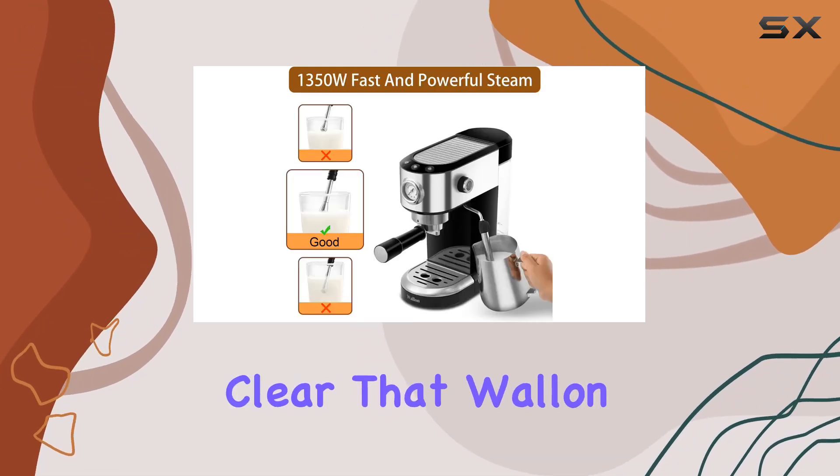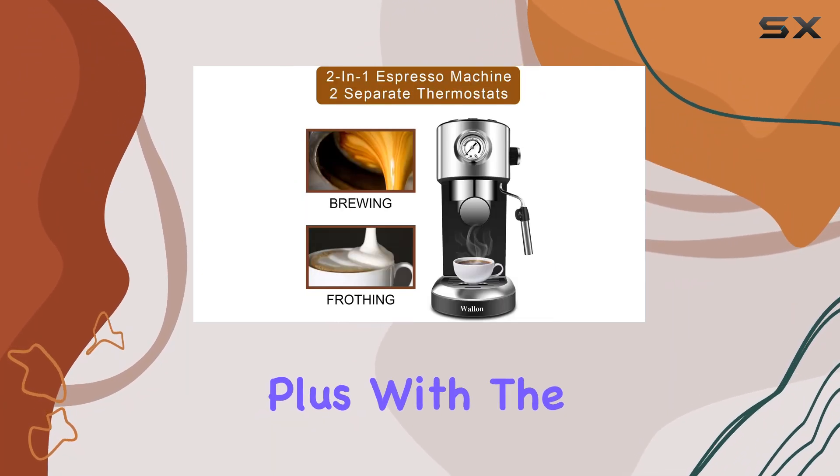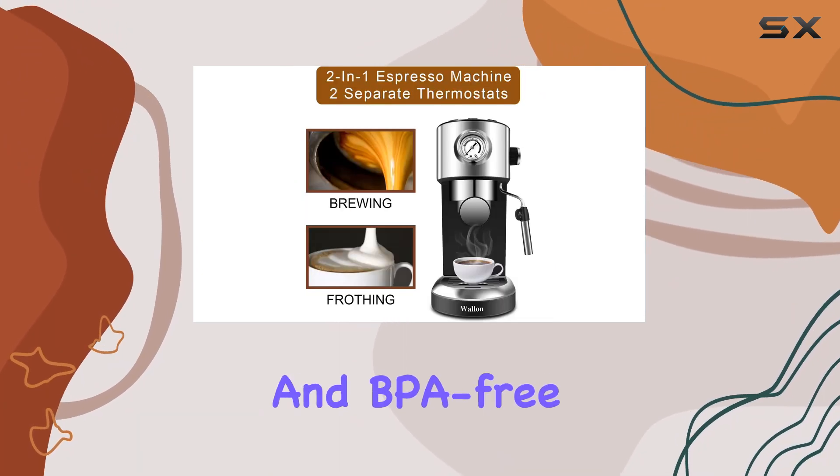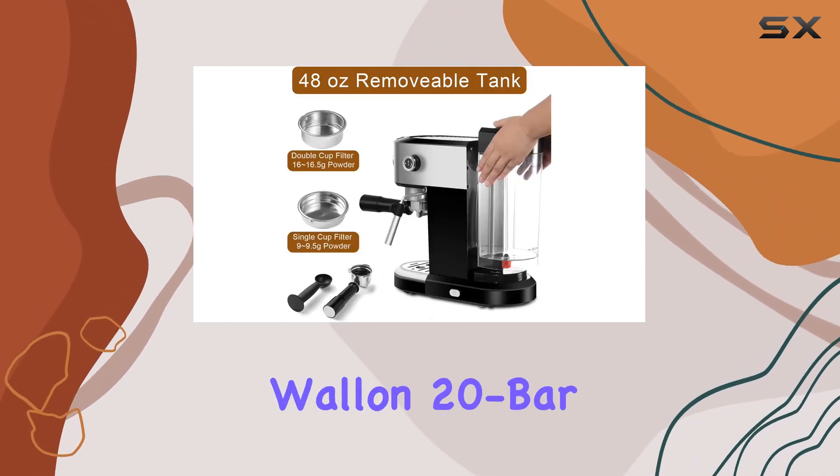It's clear that Wallen has thought about the user experience from start to finish. Plus, with ETL approval and BPA-free construction, you can brew with peace of mind.